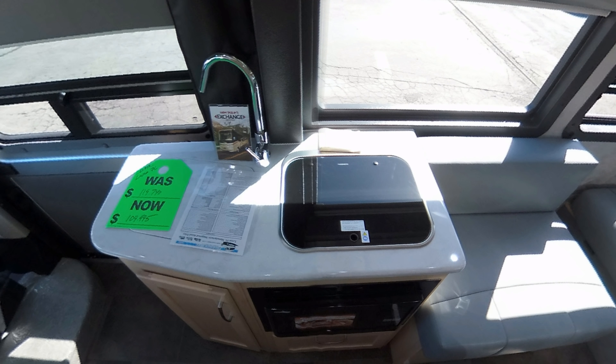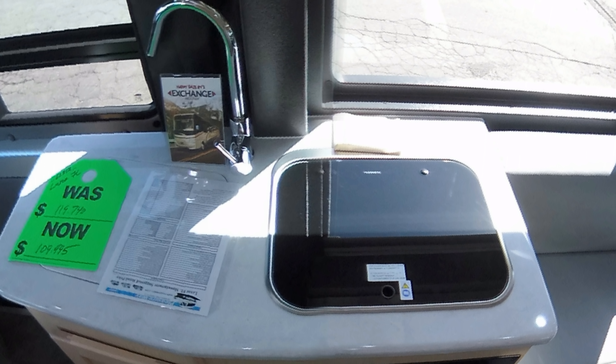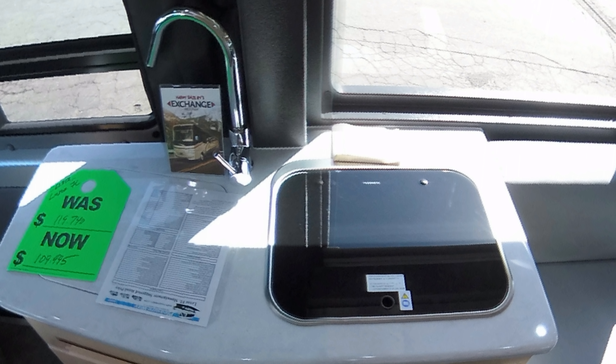Moving into round two, we compare the galleys, starting with the Lexor. First thing you'll notice is it's a rather small galley compared to the size of the van — the van is a foot and a half longer yet the galley feels about the same size as the Active's, partly because the microwave takes up space that would normally be storage. On the positive side, it has premium finishes — beautiful Corian countertop and solid maple cabinetry.